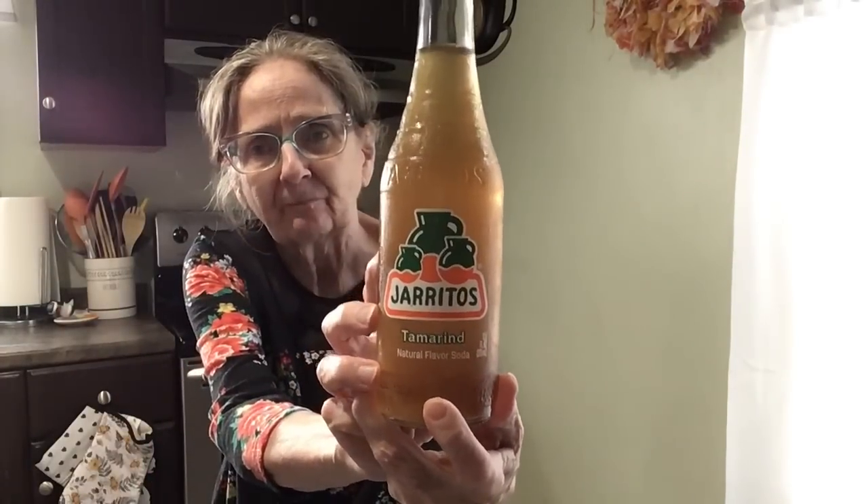Hi everybody, welcome to Taste Test Tuesday! Today I've got a variety of different things to try — a little taste of fall. I've got a couple of things that come out around this time of year. The first thing I'm going to drink is the Arito's Tamarind, right here. This did come from Walmart, and I do have some water over here also, so let's give this a try.